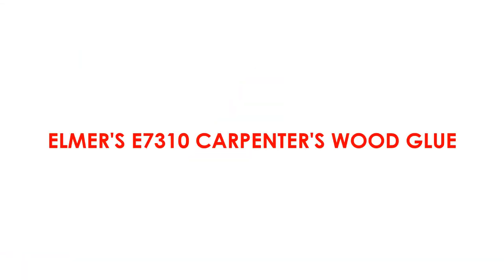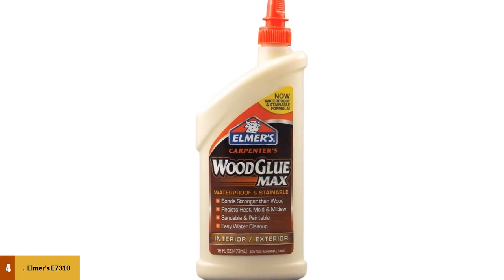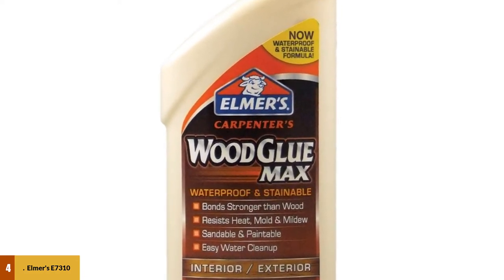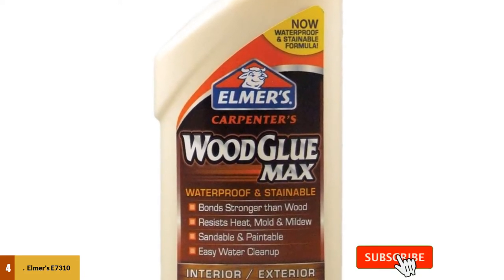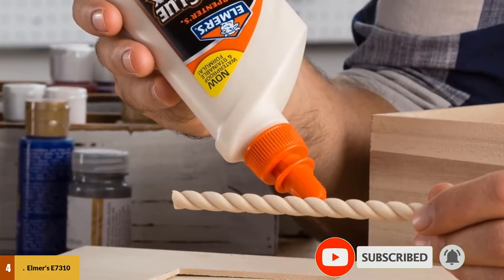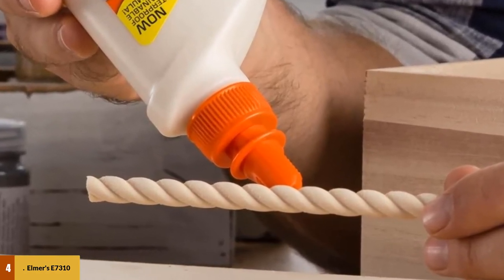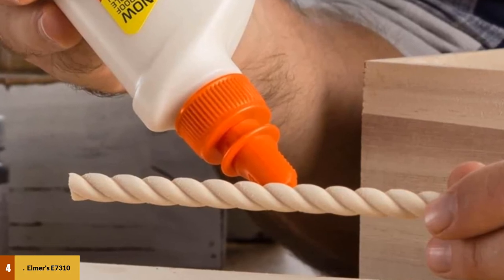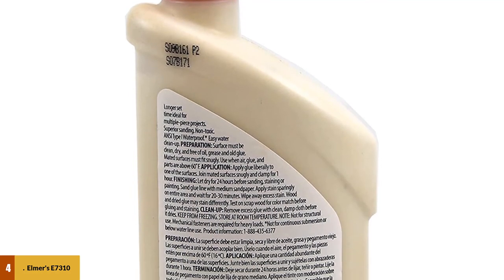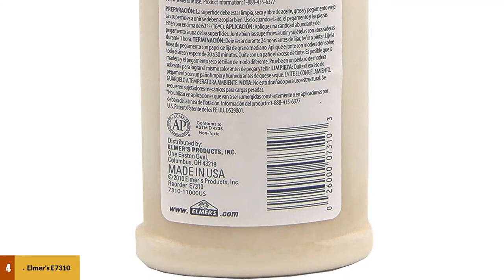At number 4: Elmer Z7310 Carpenters Wood Glue. This carpenter quality glue is designed to be resistant to mildew, mold, and heat, and it's also waterproof, despite the fact that you can clean glue residue with water in case of any stains. It comes in a nice tan color, which you should take into account depending on the color of the wooden pieces you're gluing. Before using, make sure the wooden surface is clean, dry, and free of oily residue. The surfaces need clamping for about an hour, and it takes about 24 hours to completely dry. You can use medium sandpaper to sand glue lines, and any excess glue can be removed with a damp cloth before it dries.